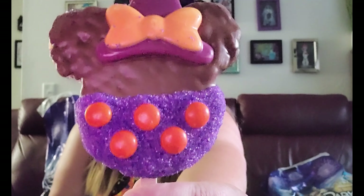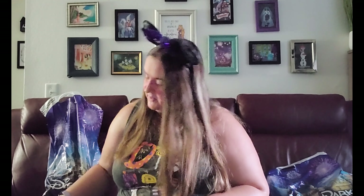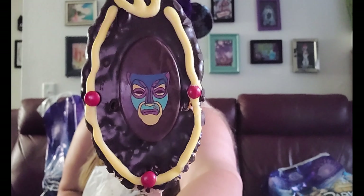I stopped at Marceline's and they did have some Halloween treats. Here's the mini witch rice crispy treat, and I'm really excited about this one — the magic mirror from Snow White and the Seven Dwarfs. It's really pretty. It started falling off the popsicle stick so I went ahead and tried it. Oh my god, the chocolate on that is really good — I highly recommend it.